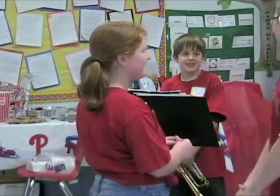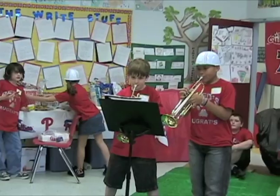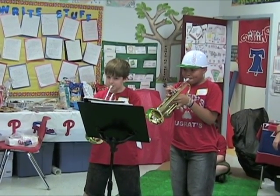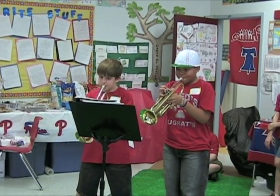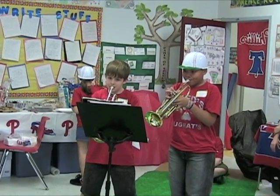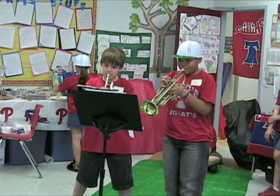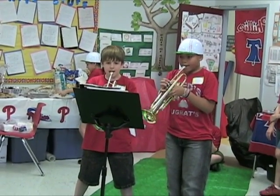Now introducing Allison Zaire. Here. [Roll call responses] Amazing!